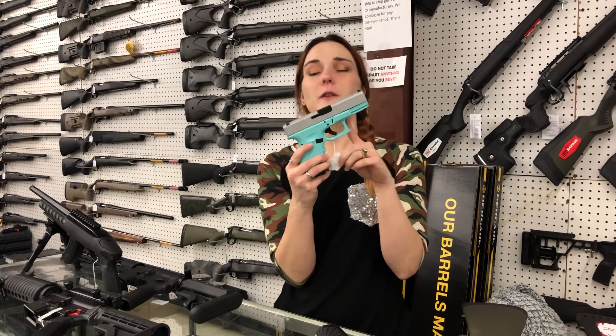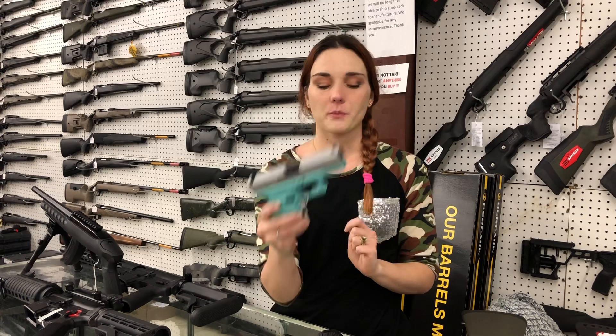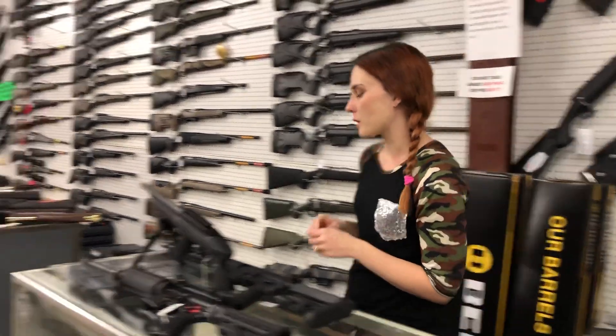Glock 19 Tiffany Blue and Stainless are back in stock. I've got Gen 5s and Gen 3s. I just got their shipment back in and they are selling fast, y'all. So get us on the phone, get down here. Don't miss out on those beautiful babies.